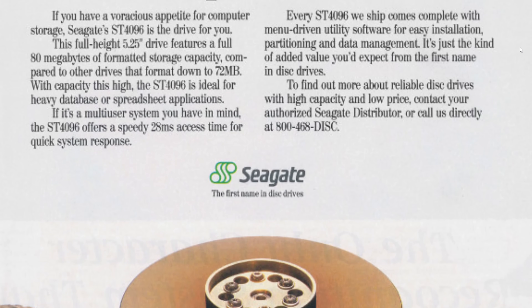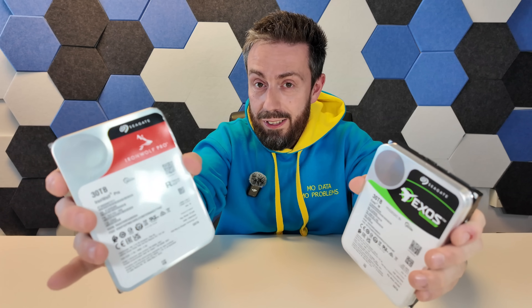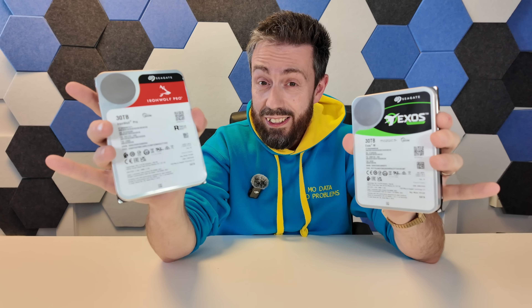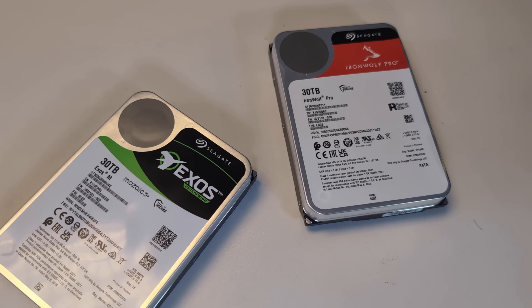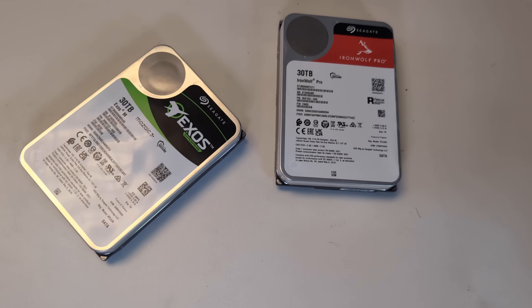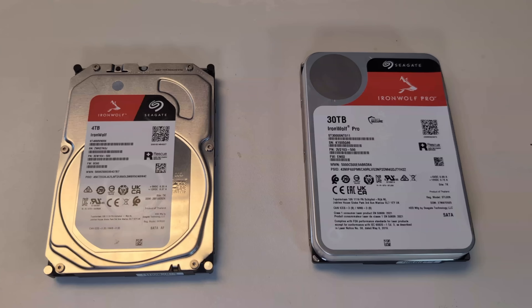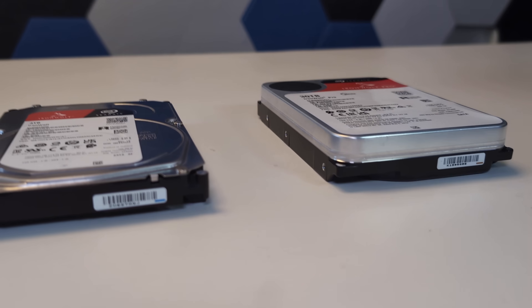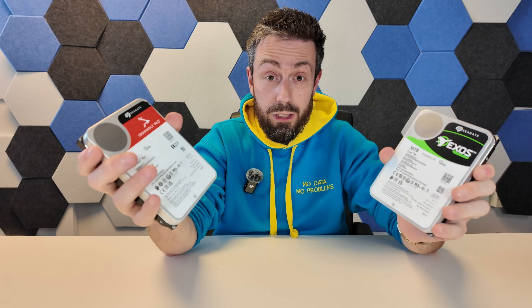Sometimes it can be really easy to forget just how far things have moved forward when it comes to storage media and just how much we take it for granted. Which brings us back to the subject of today's video. These are SATA 30 terabyte hard drives — 3.5 inch drives, pretty much the same size as the majority of drives in the market, although when we compare against this 4TB Seagate drive, things have maybe bulked up a tad.